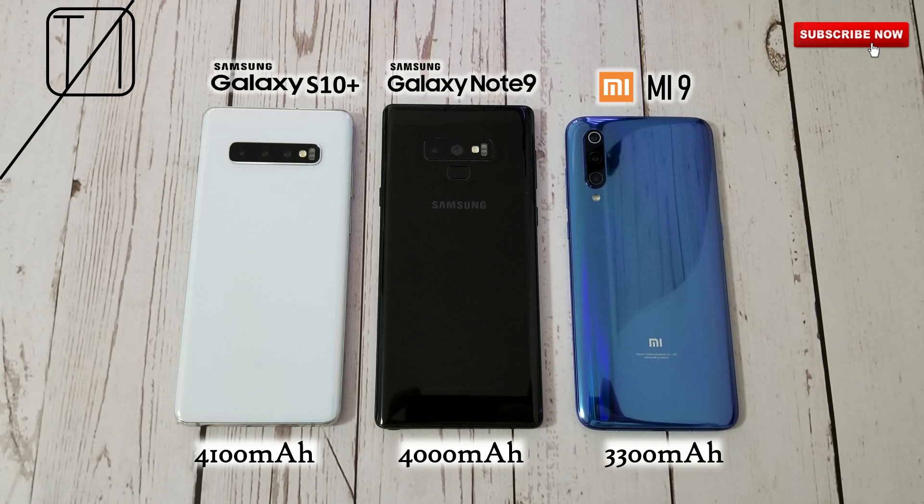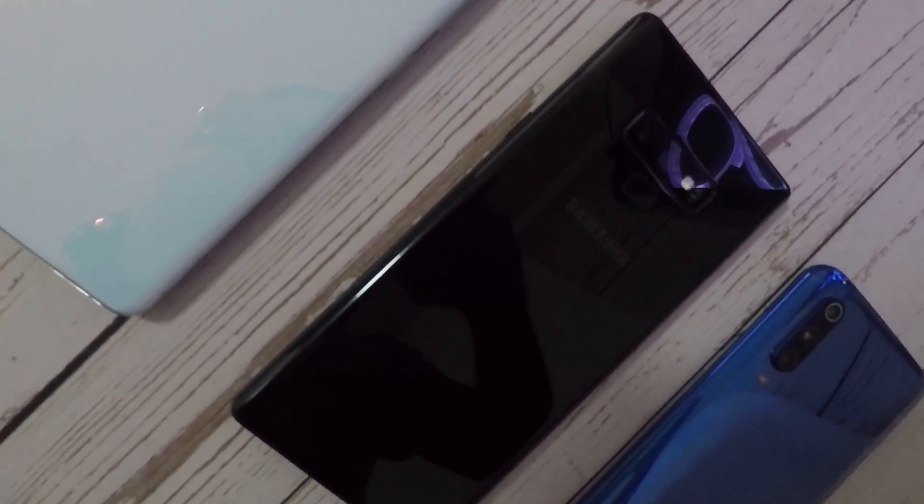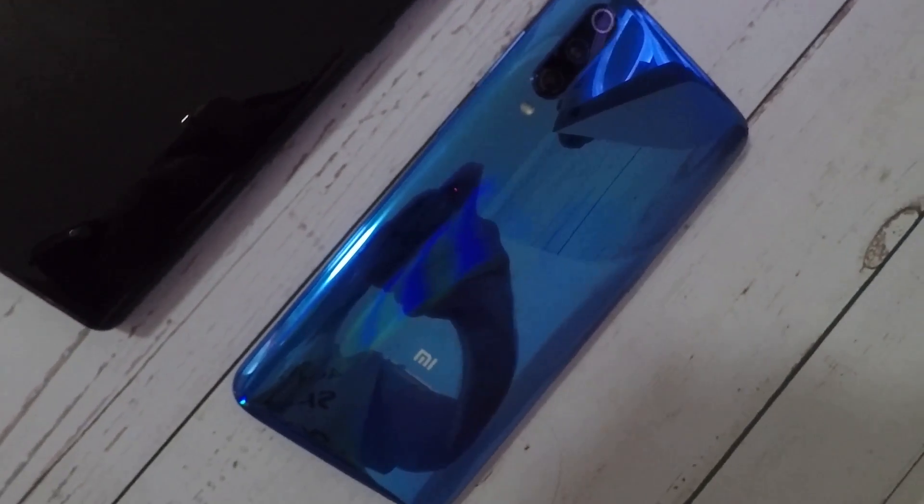Other than that we have the Xiaomi Mi 9, which has the smallest of the bunch at 3300 mAh battery, but it also has a 7nm Snapdragon 855 chipset of this year, so it should do quite well considering Xiaomi's software is always well optimized for the Snapdragon chips. All of these phones are huge incredible beasts and I'm really excited to see what they're offering — this is TechNik, let's go.